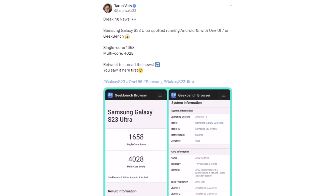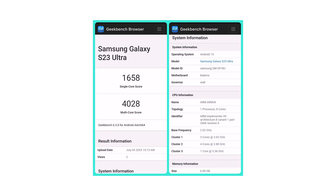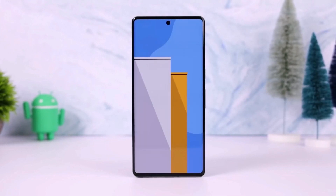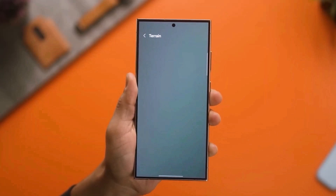The Galaxy S23 Ultra with One UI 7 is a US carrier-locked version. Since Google announced that Android 15 is now stable, Samsung is testing it on their current phones. They plan to make it available for public beta testing through the One UI 7.0 beta program in the next few months.